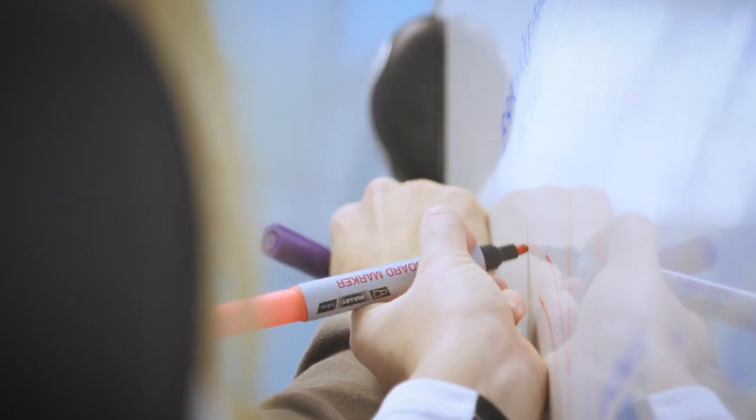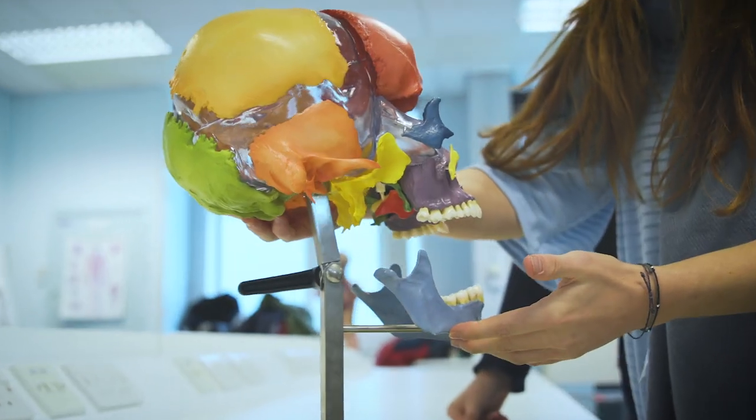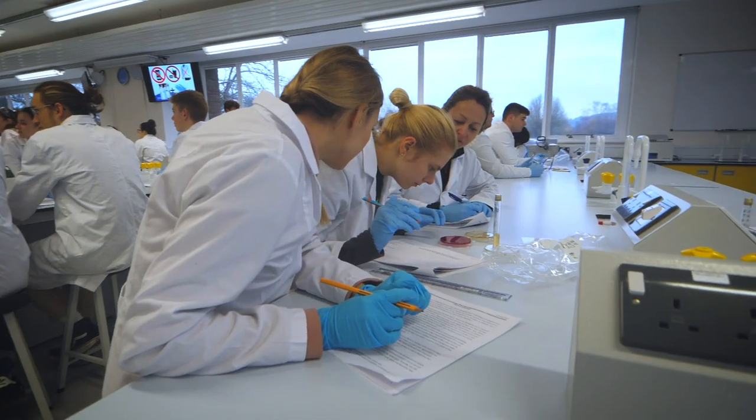It integrates scientific understanding of the human body with three employability strands to choose from in your second year. The medical science and research strand is for those aspiring researchers interested in the next big breakthroughs in medical research.